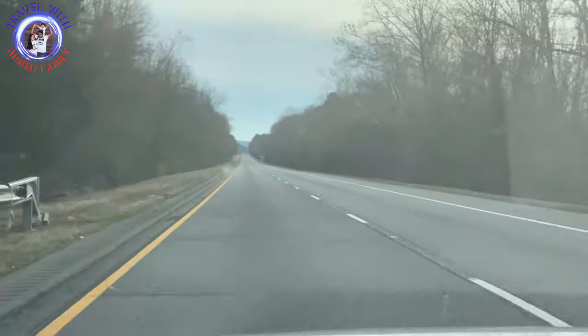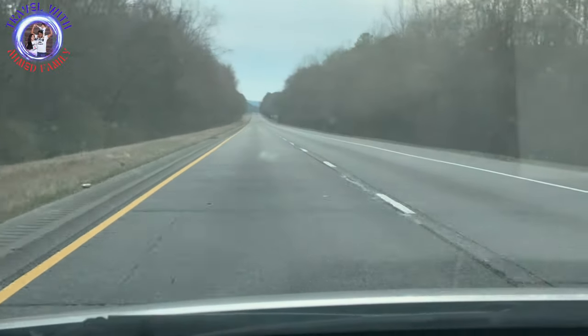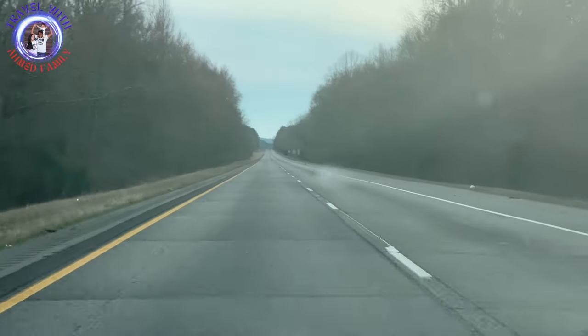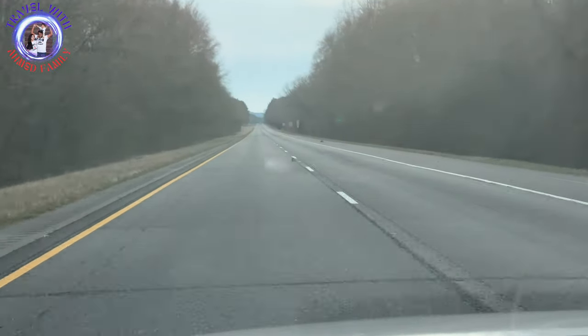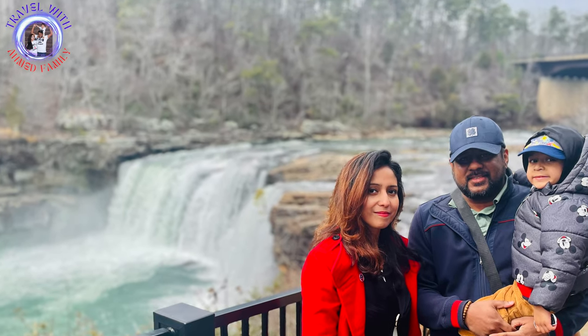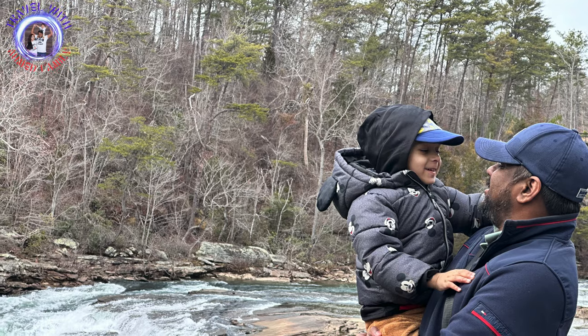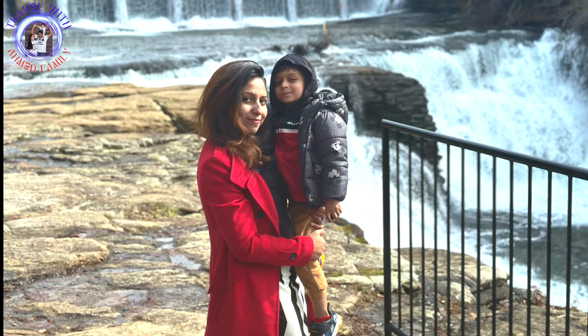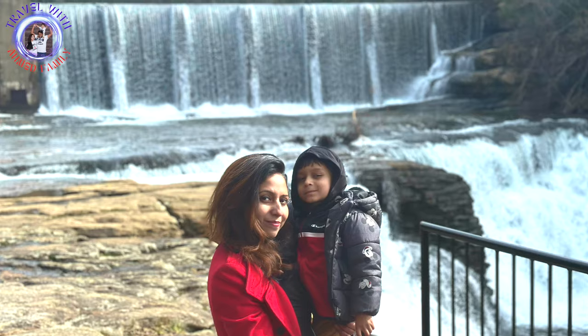A day trip to these two beautiful falls can be amazing, especially if you visit during winter and early spring. You can also plan a vacation and stay in the DeSoto Falls State Park area for a relaxing experience. Thank you for watching the video. Stay tuned and subscribe to our channel for more travel adventures.